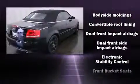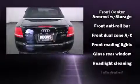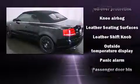Audi ensures the safety and security of its passengers with equipment such as dual front impact airbags, knee airbags, integrated rollover protection, and four-wheel disc brakes with AVS.